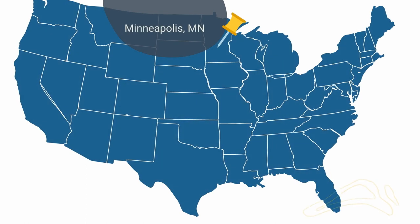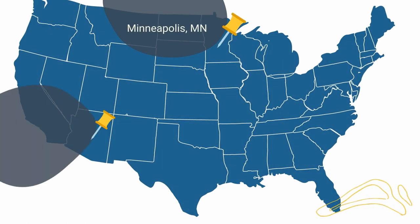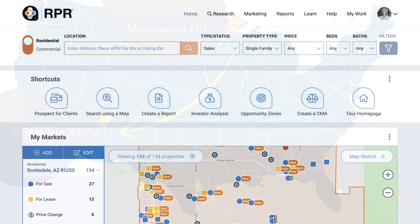Let's say your clients are currently living in Minneapolis, Minnesota, and they're relocating to a job in Scottsdale, Arizona. One of the best ways to understand their needs is to really know the details of where they are now, and you can do this by running a neighborhood report in RPR of their current location.